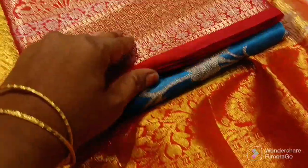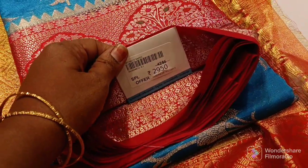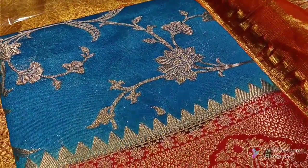This is a gray color and red color. This is $12,000 and $8,000. This is $4,000 and $2,900. This is $3,000 and $3,000.